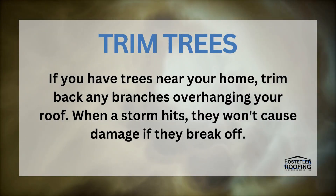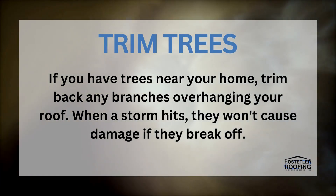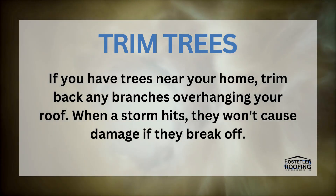Trim Trees. If you have trees near your home, trim back any branches overhanging your roof. When a storm hits, they won't cause any damage if they break off.